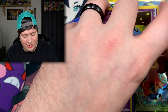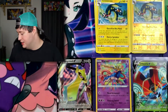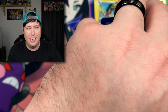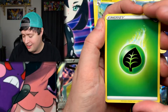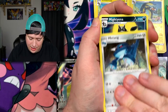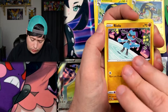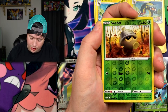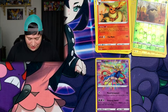Let's go ahead and pull this last pack open and give you guys that code card for the TCG Online. I'm going to say Psychic... it's Grass. We have a Winden Stadium, a Metang, a Mightyena, a Shuppet, Tynamo, Riolu, Eevee, Seedot, reverse holo Seedot, and a Flareon for the rare.